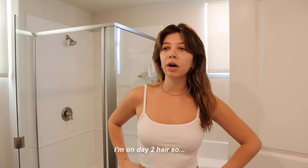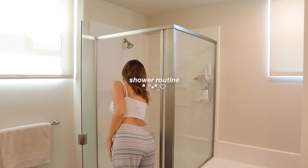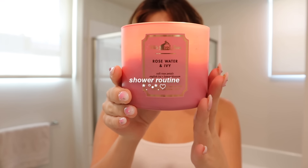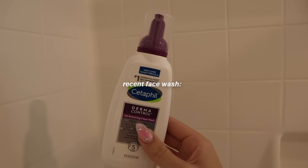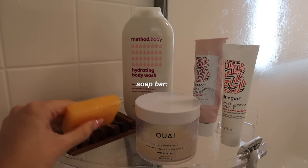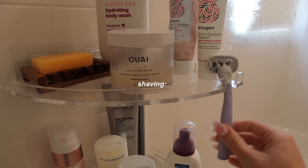I'm on day two hair, so I'm not going to wash it yet. I have had a very simple shower routine lately, starting out with my favorite foaming face wash. I love this one. First, I wash my body with a bar of soap to get clean, and then I'll shave.